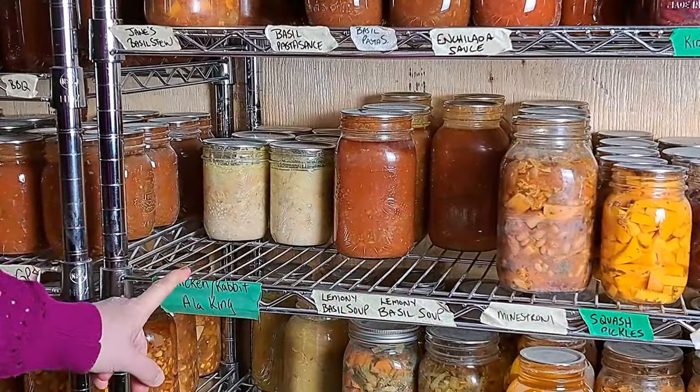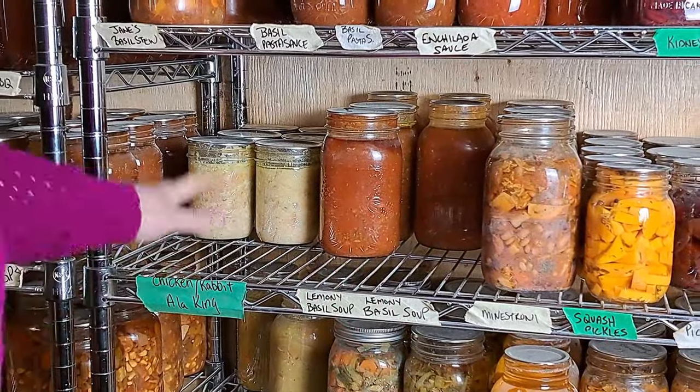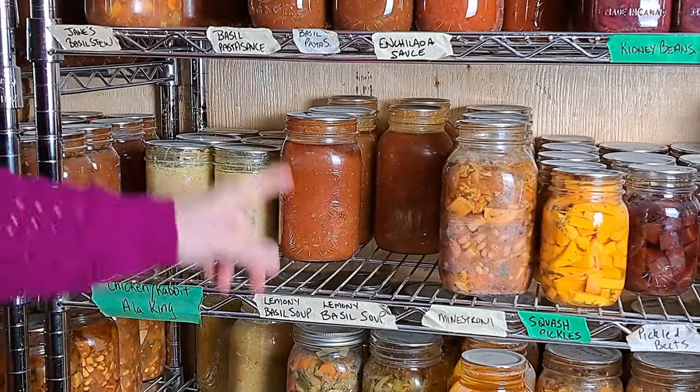And the August stew — August stew is a big hit. I made 58 jars and I'm down to 24 jars. So we're halfway through and we're probably halfway through the season before we're in next August and can make this again. But luckily I froze just about everything that we need for it, so I am going to still stock it up. The chicken slash rabbit a la king is a big hit and we're down to only six jars, so we'll probably be making that again.